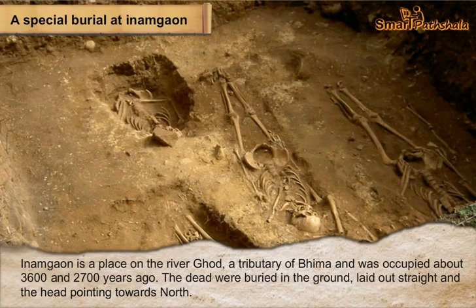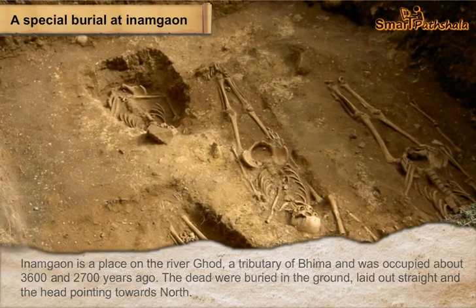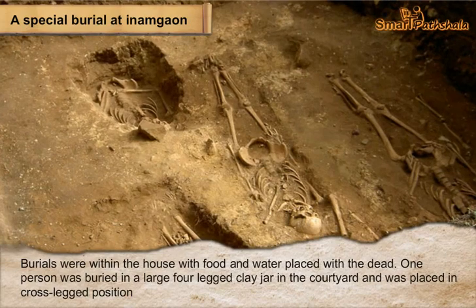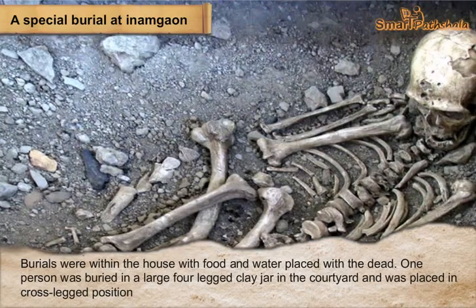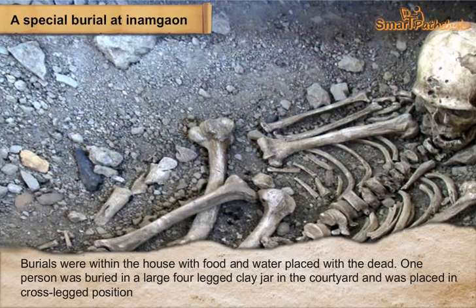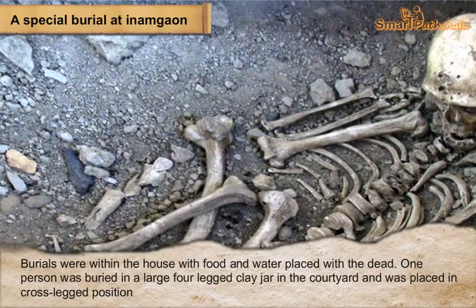Bodies were laid out straight with the head pointing towards the north. Burials were within the house, with food and water placed with the dead. One person was buried in a large four-legged clay jar in the courtyard and was placed in a cross-legged position.